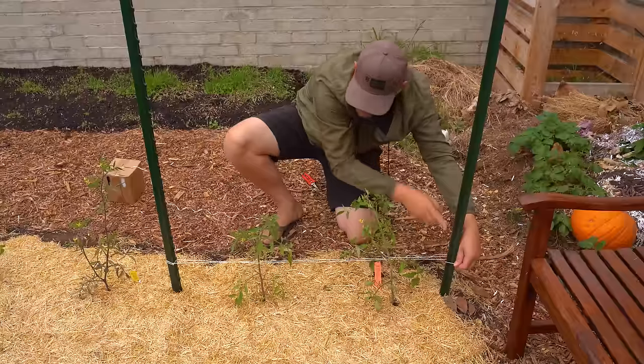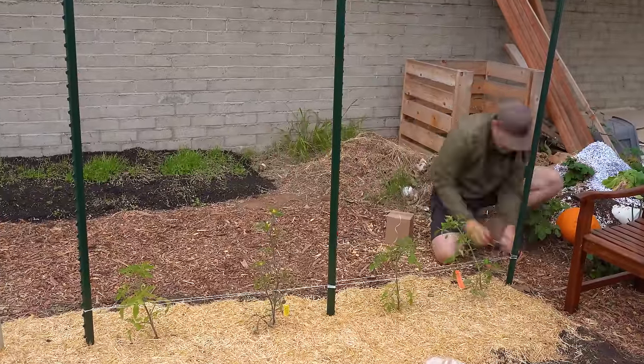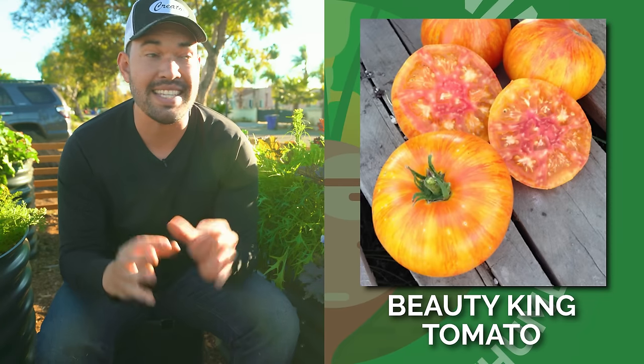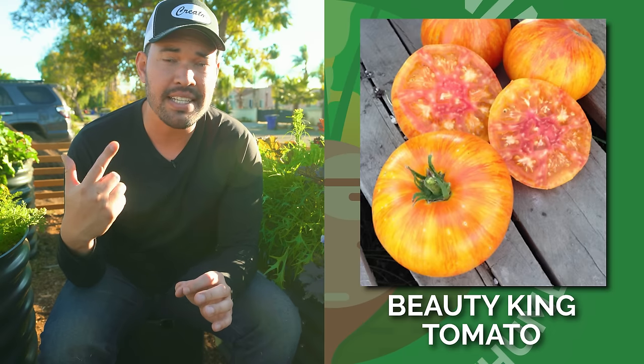My first selection is of course a tomato, and it is my favorite tomato that I grew in the backyard last year. You may have seen it in our tomato trellis ideas video. It's called Beauty King. This one's from Brad Gates out of Wild Boar Farms. It's a cross between two classic varieties and it has absolutely one of the best flavors, one of the best sizes, one of the best productions, and one of the lowest disease incidences that I've seen in all the 15 varieties that I grew last year.